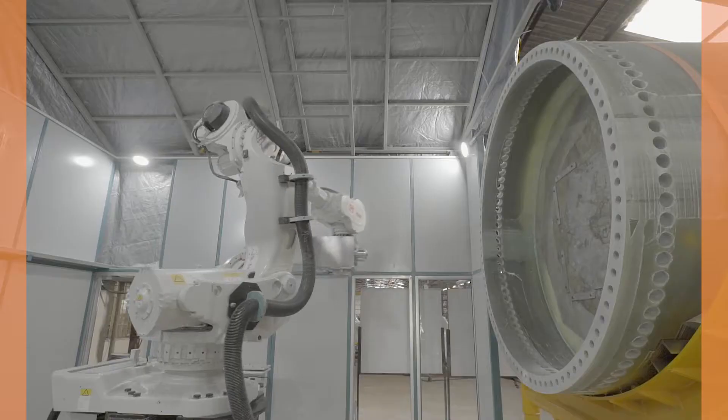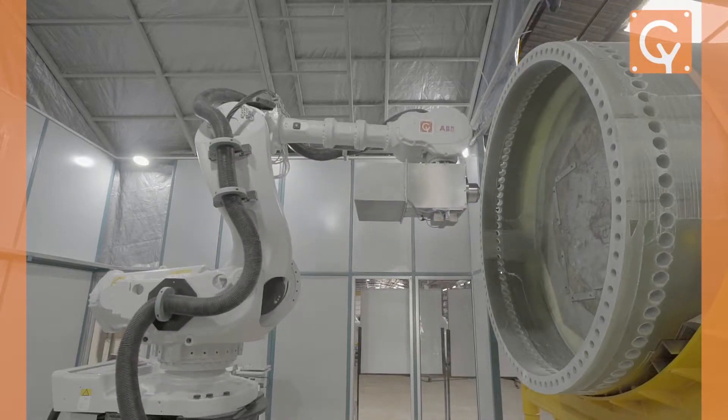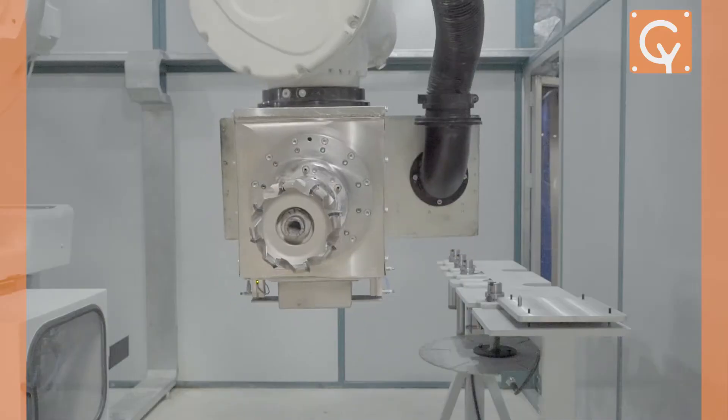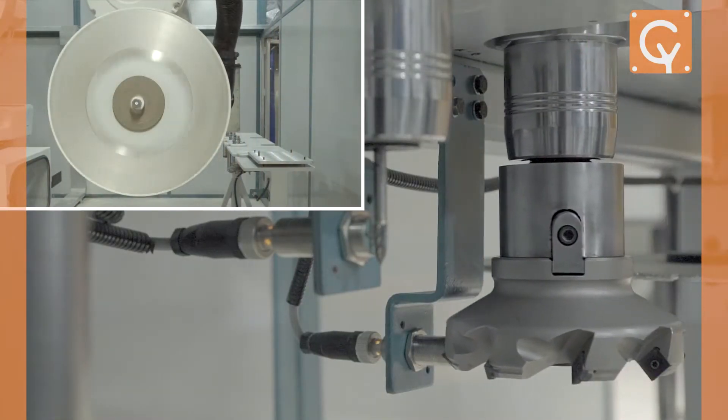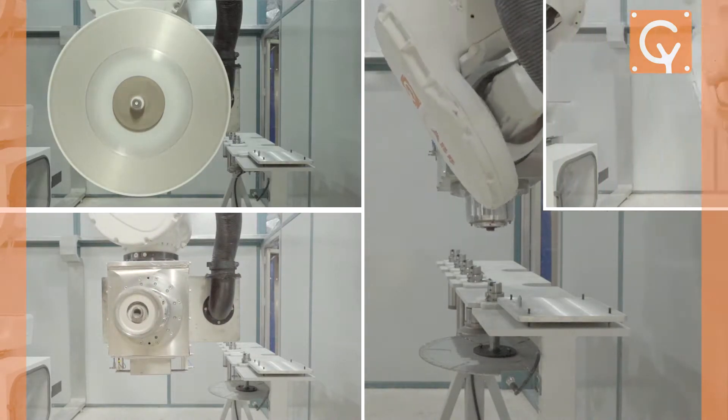At Cybernetic, we've always been big proponents of flexible automation. Our latest innovation, the robotic machining system, is just another step in that direction. In addition to providing its natural advantages of being able to handle different product variants and the robot having multiple utility,